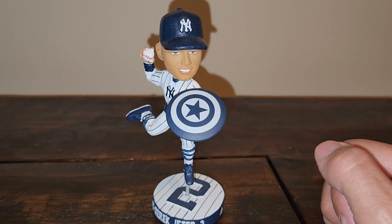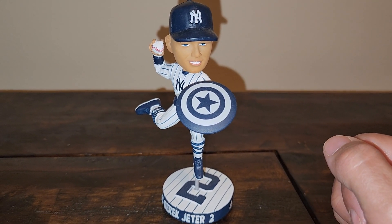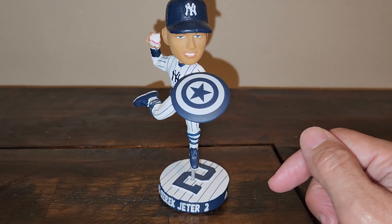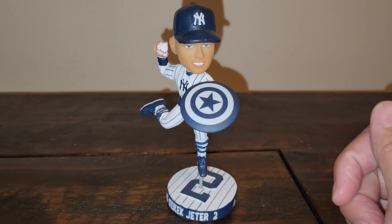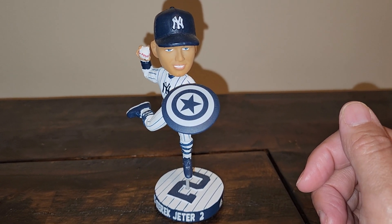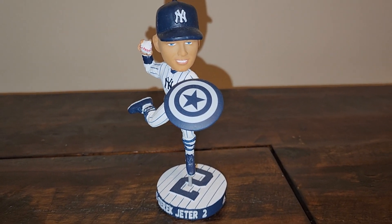The Frank Sinatra one was also really good — that's another contender. But yeah, this is the Yankees Derek Jeter Captain America bobblehead given out tonight. If you like the bobblehead, leave that in the comments; if you don't, leave that too. Click the like button if you enjoyed the video and please subscribe if you want to see more videos like this. Hope you guys have a wonderful weekend — talk to you soon, peace.